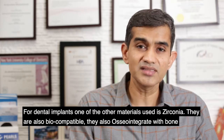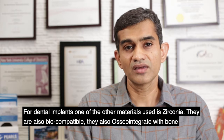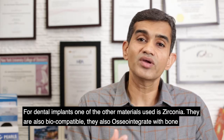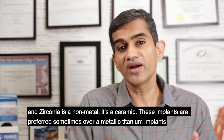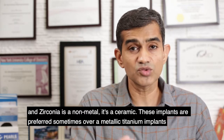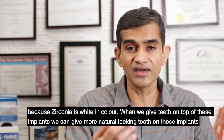For dental implants, one of the other materials that are used is zirconia. Zirconia is also biocompatible, so it can also osseointegrate with bone. Zirconia is a non-metal — it's a ceramic.